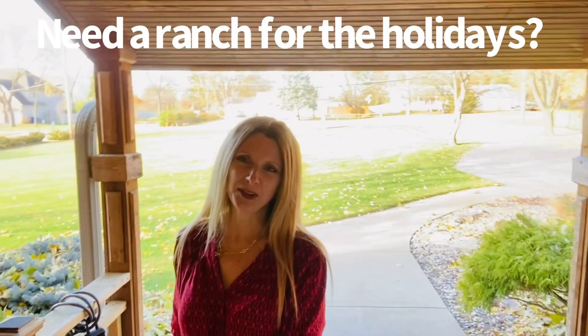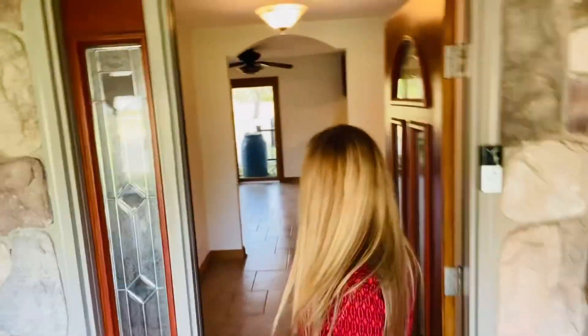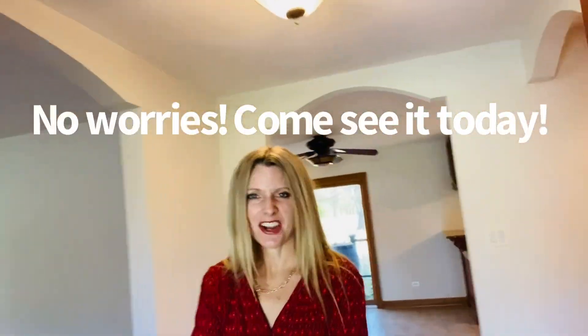Hi everyone, welcome to 5 South 571 Tuthill Road in Naperville. This has an awesome entry, so come on in. Check it out.